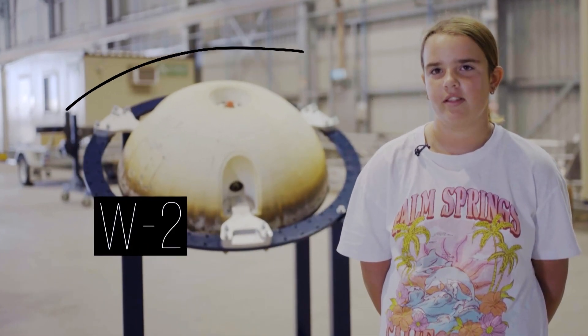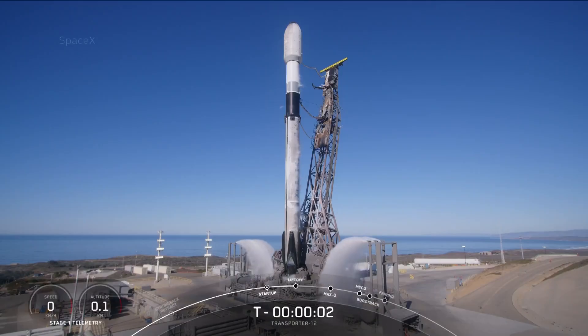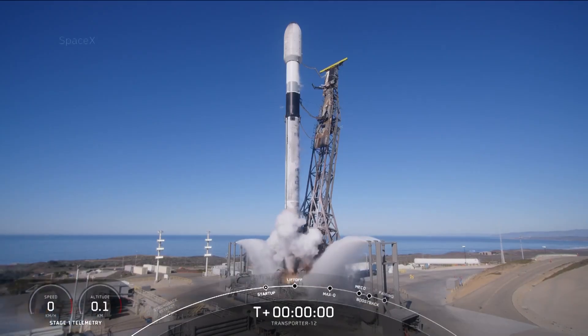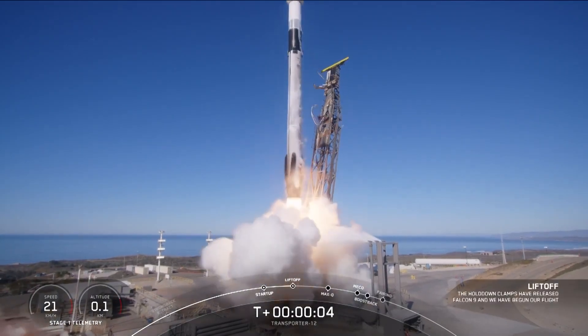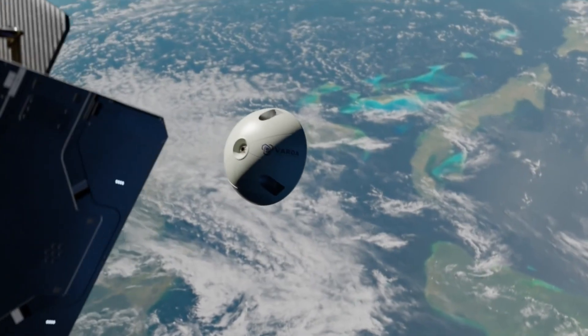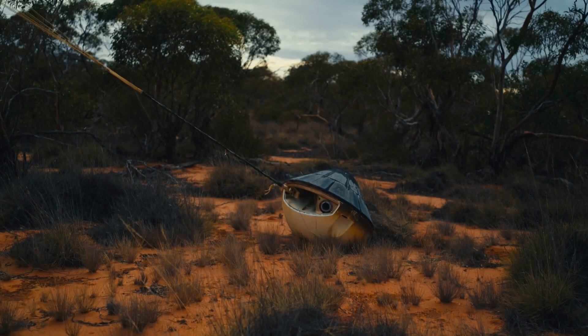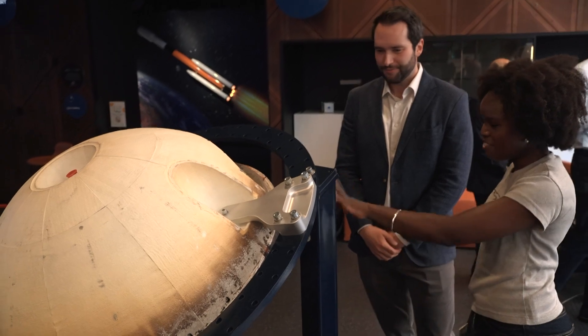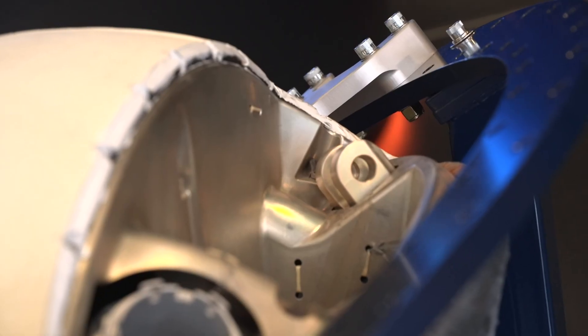That round thing behind Taylor is the Varda W-2 capsule. It launched from California in January on board a SpaceX Transporter 12 rocket, and it orbited Earth on its own for more than six weeks before landing at the Kaniva test range right here in South Australia. And now it's at the Australian Space Discovery Centre in Adelaide, where I got to have a close-up look.